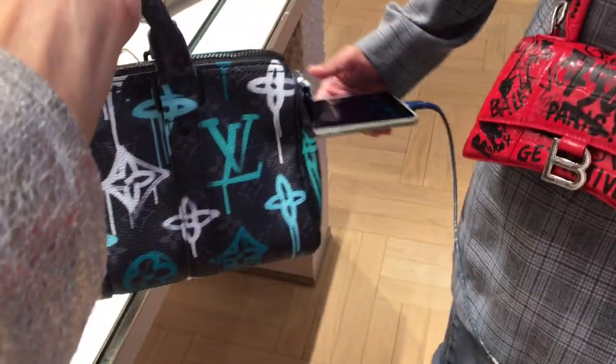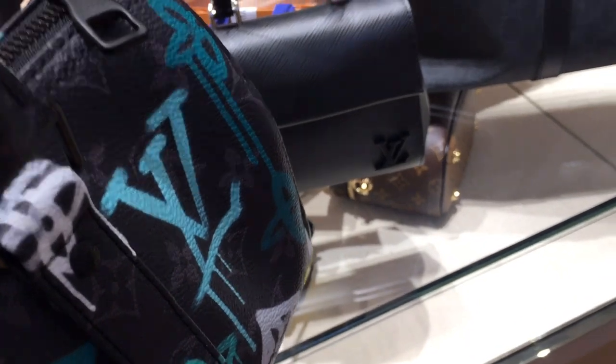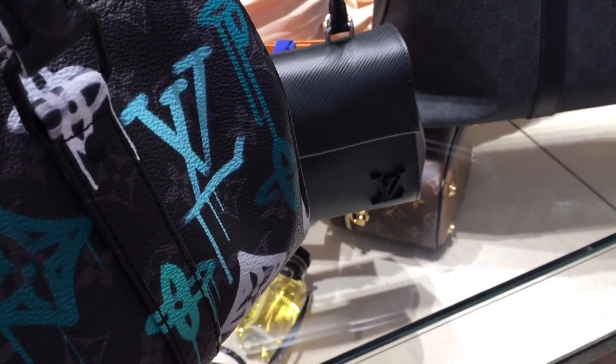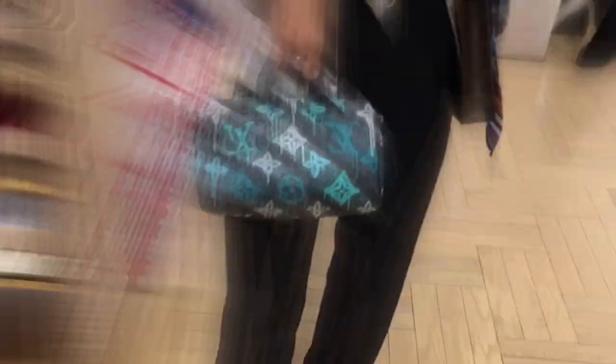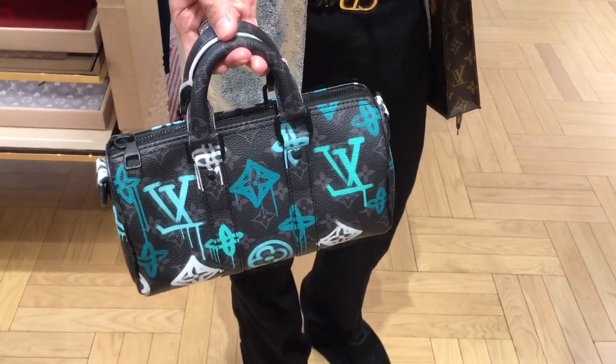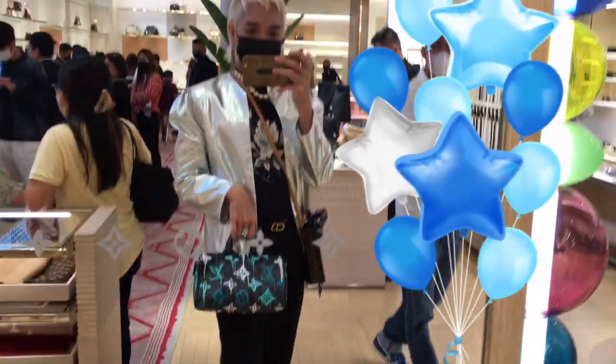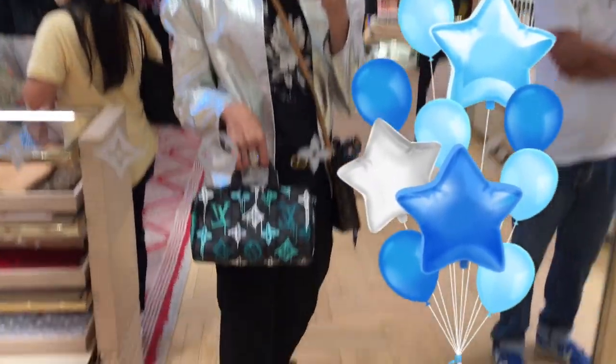I want something different — like the graffiti version. But this one is seasonal, so if you want to get it, get it, because after the season it's gone. We have here from the graffiti collection for 139,000 the very beautiful Key Pots 185. Love the graffiti design of this one as well.